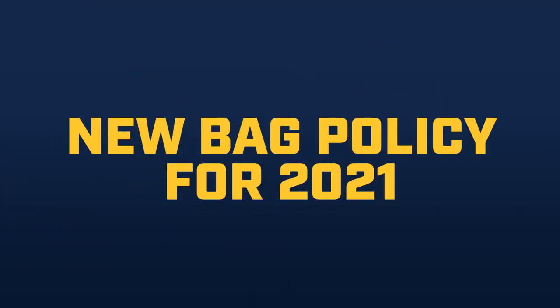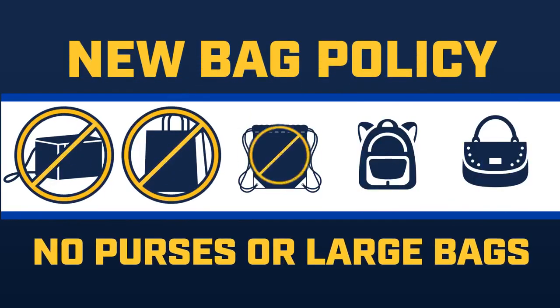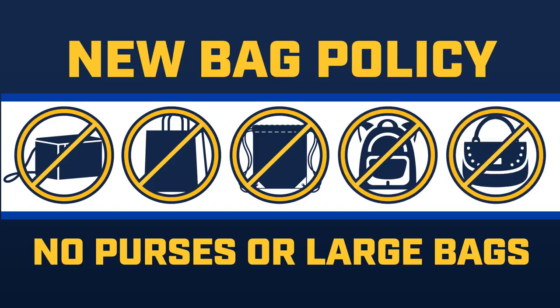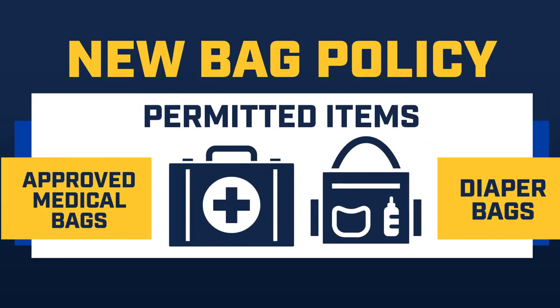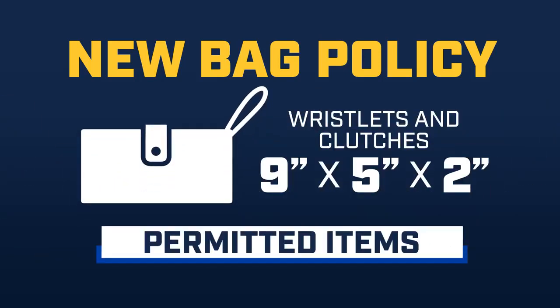We are also implementing a new bag policy for 2021 to limit contact at the gates and get fans to their seats safely and quickly. No purses or bags will be permitted inside the ballpark with the exception of approved medical and diaper bags. Wristlets and clutches 9 inches by 5 inches by 2 inches are permitted and can be walked through metal detectors.